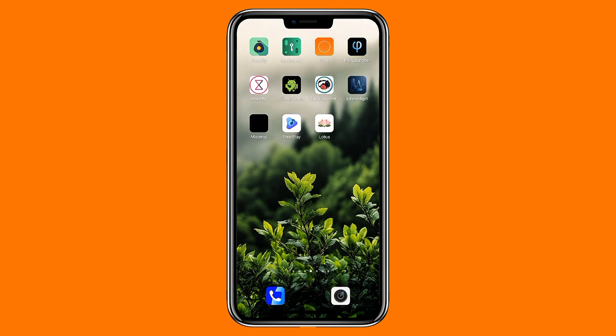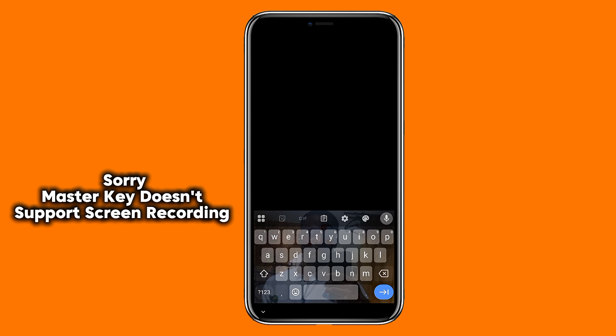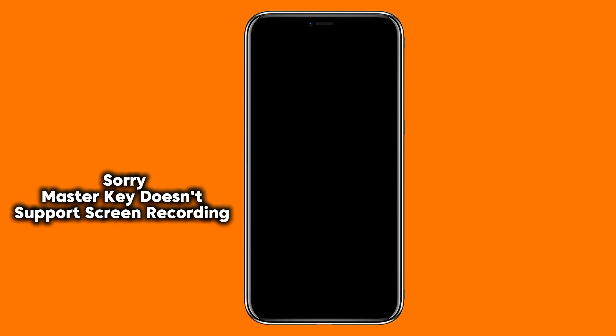Next is MasterKey, a privacy-focused password manager that keeps everything strictly offline. Instead of syncing your passwords to the cloud, this app stores your login details, payment cards, and crypto keys directly on your device only. Everything is protected with local encryption, and you can generate strong passwords inside the app. Your logins can be neatly organized into collections.